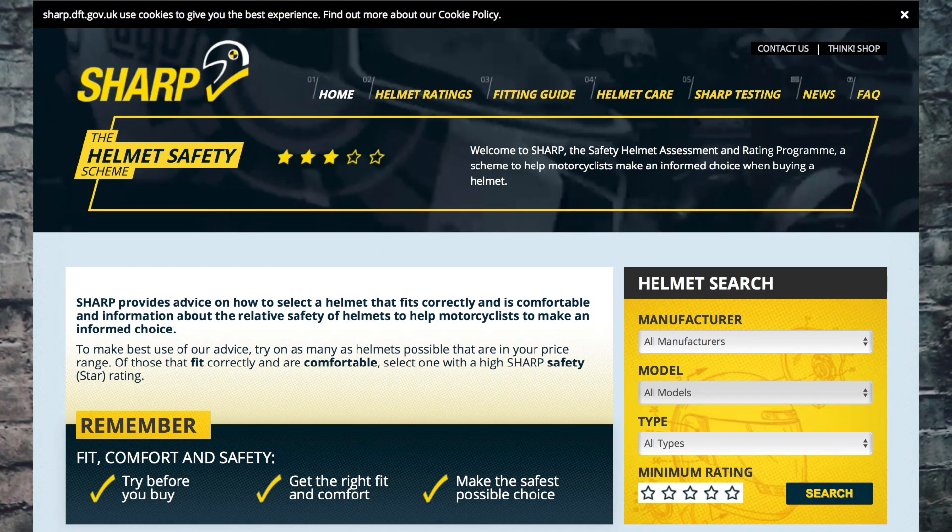I stumbled across a really good website called Sharp. Sharp is a consumer information initiative that was launched by the Department of Transport in 2007, following research that revealed real differences in the safety performance of motorcycle helmets available in the UK. It's a really good independent provider that showcases exactly how good your helmet is in terms of impact levels, and it gives you a star rating.